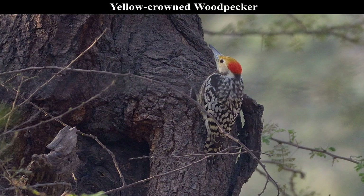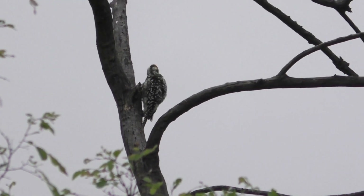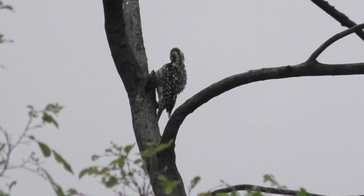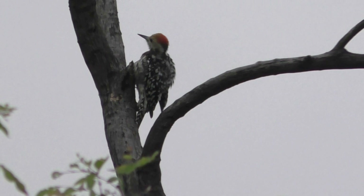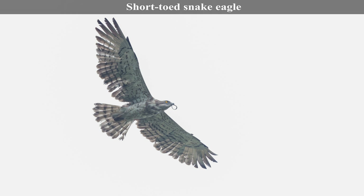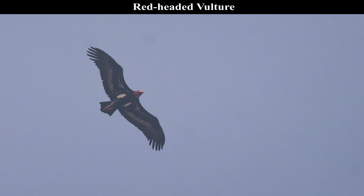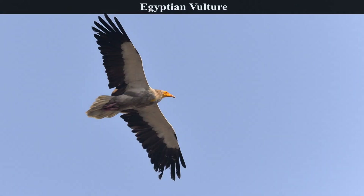The White-browed Fantail can easily gain your attention while fanning its tail and giving its melodious call. The Yellow-crowned Woodpecker, also known as the Mahratta's Woodpecker, will peek out during your birding and show its presence. Apart from perching and ground birds, one can also see raptors and vultures during the daytime, including the Short-toed Snake Eagle, Red-headed Vulture, and Egyptian Vulture.